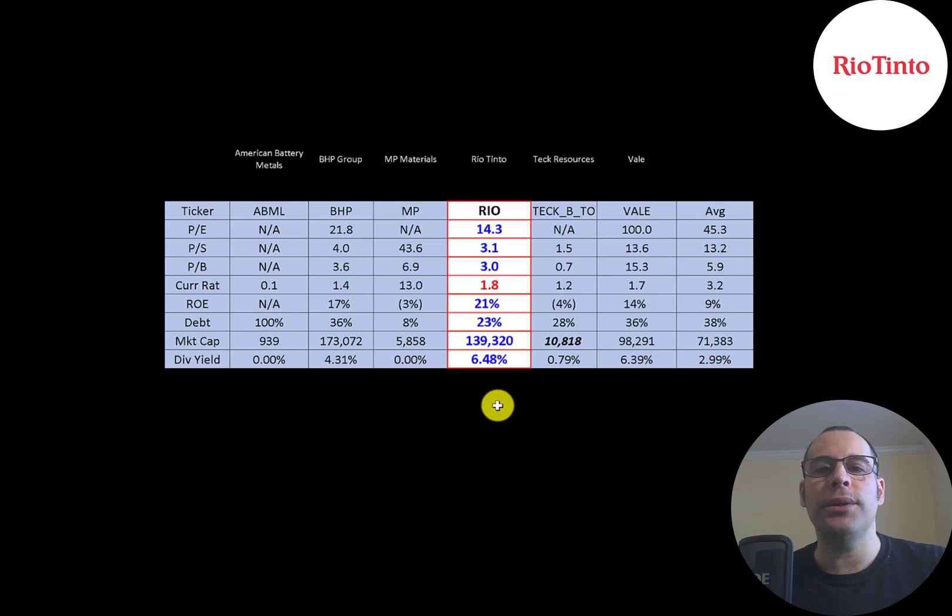The best way to look at ratios is to compare them to companies in the same industry. I've done videos on American Battery, BHP, MP Metals, Teck Resources, and Vale — all in the same industry as Rio Tinto. If Rio has a number in blue they're better than the average; if they have a number in red they're worse than the average. So they're pretty much better in every single category. They have really solid ratios and they pay the largest dividend of all the companies.